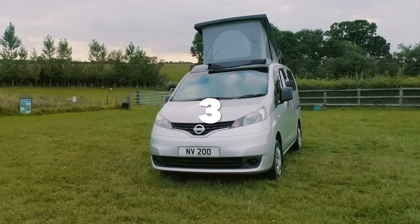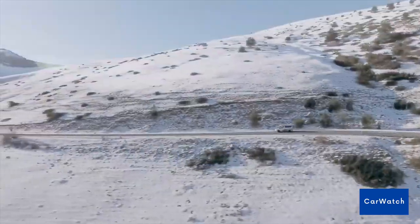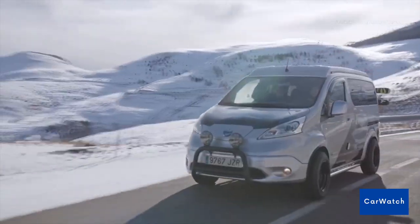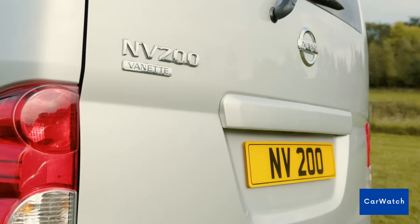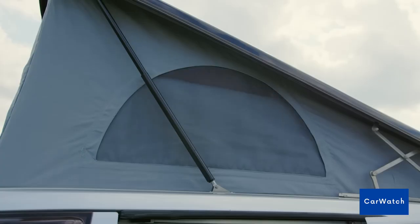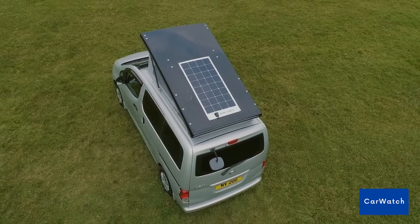Number 3: Nissan Pop-Top Electric Camper Vans. The Nissan NV200 is an all-electric, emission-free camper. It can travel up to 124 miles or 200 kilometers on a single charge. It's also quite an affordable camper, coming in at a respectable $20,000 for the basic unfurnished version.